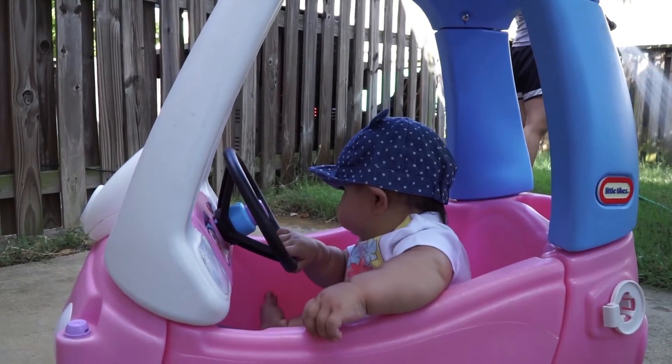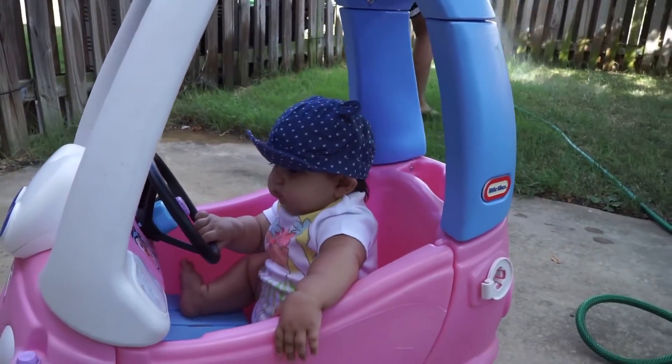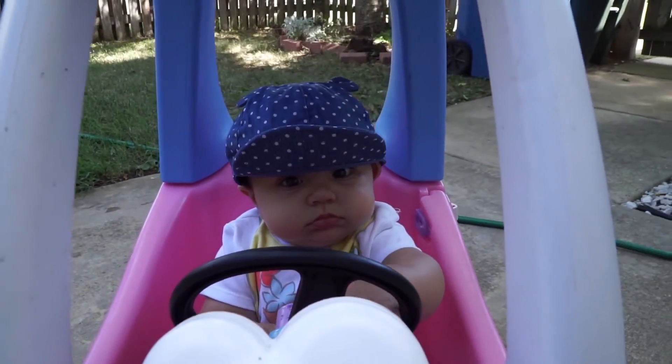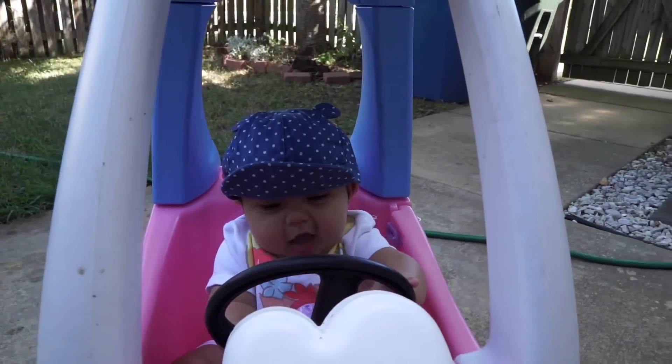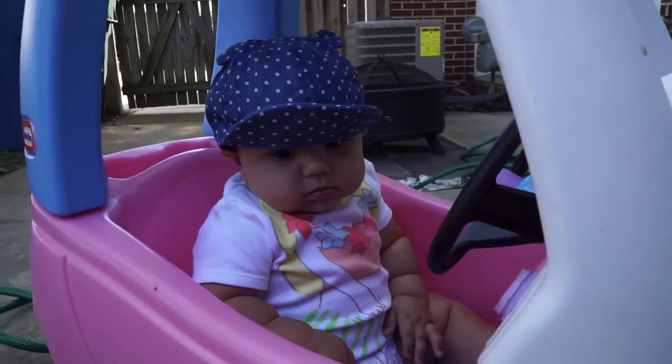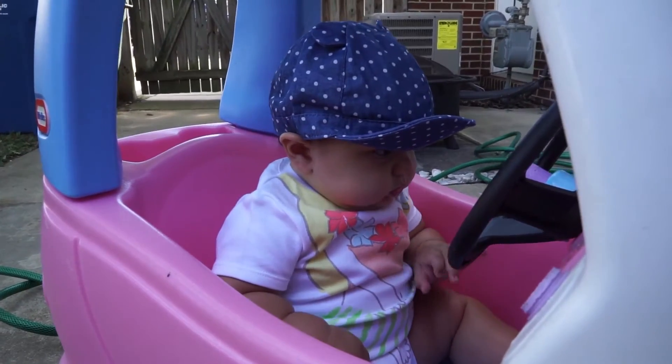Luke, where are you going? She's looking out the side. What are you doing, baby? Hi. Toot toot. What are you doing? Toot toot.